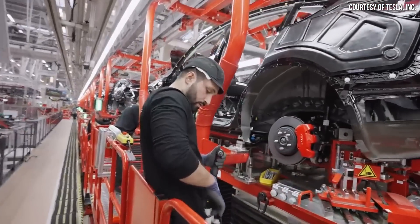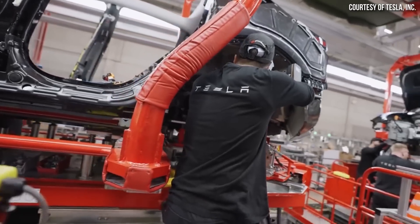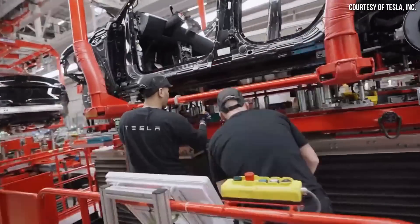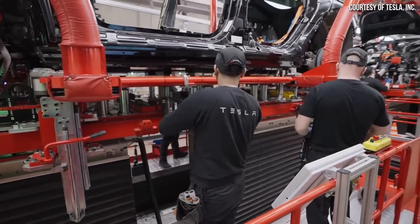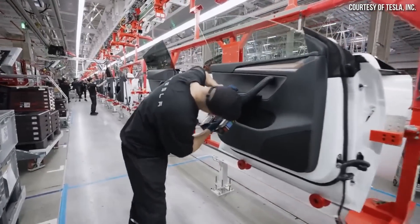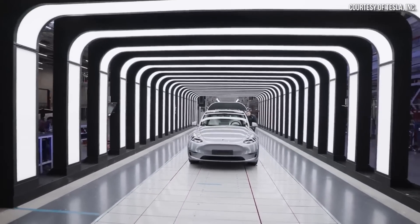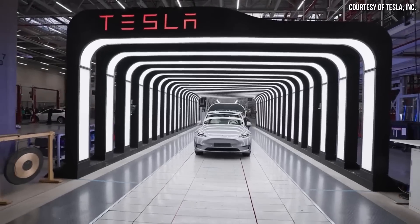For the last clip inside Gigafactory Berlin, Tesla mentioned that finally the vehicle moves to general assembly, where seats, HVAC, power electronics, drive units, and more are installed using 20-plus automated stations. This is their biggest shot by headcount on any given shift — 1,000-plus people are helping build the Model Y.